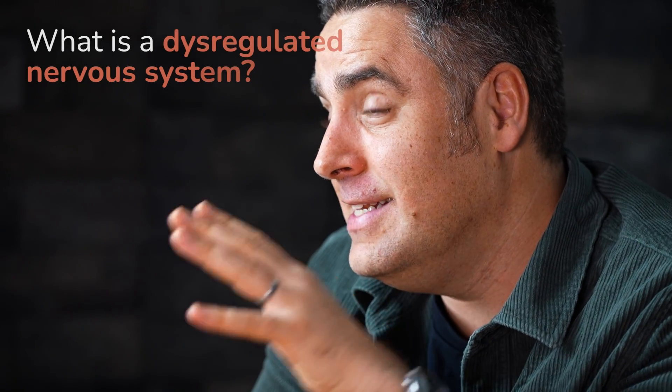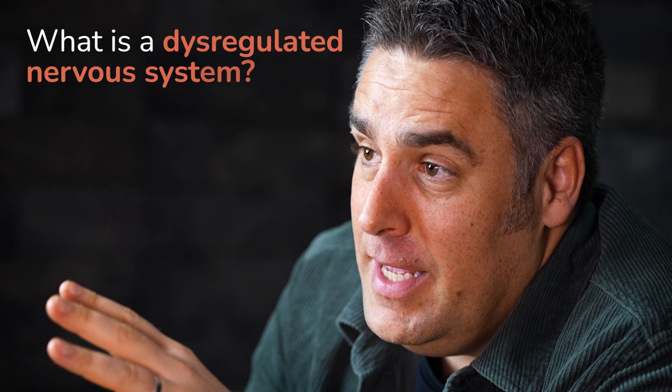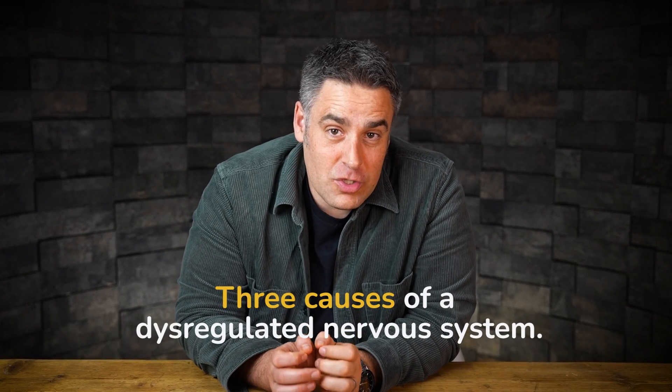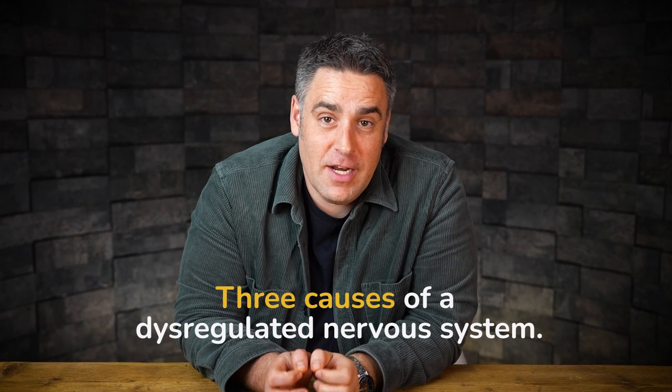In this video, we're going to be exploring what a dysregulated nervous system is. We're going to be talking about some of the signs and symptoms, but also three of the key things that can cause your nervous system to be dysregulated.